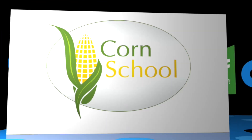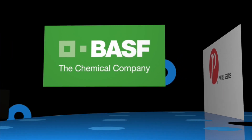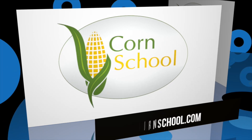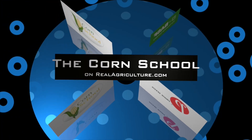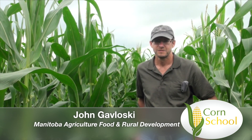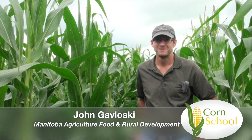The Corn School is brought to you by BASF and Pride Seeds. I'm Lindsay Smith with RealAgriculture.com, joined today by John Gavlowski, Entomologist with Manitoba Agriculture Food and Rural Development. We're standing in a beautiful cornfield in late July. We're looking for corn borer — is it really a risk, where should we be looking, and when do we reach economic threshold?